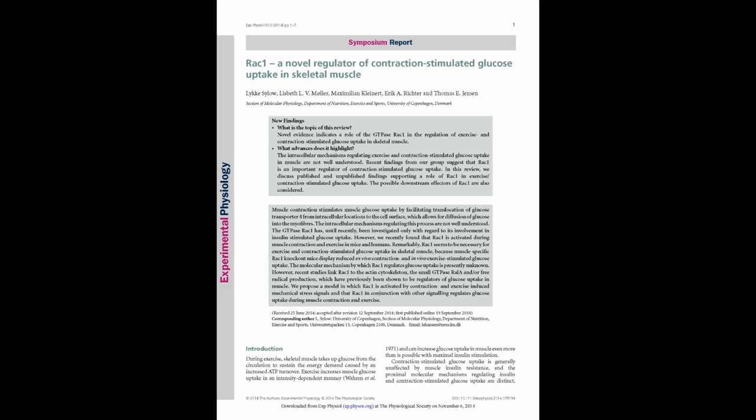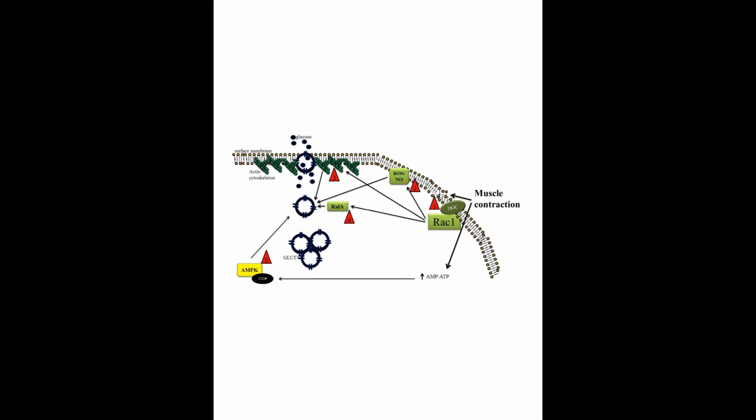Zulau and co-workers provide evidence for an important role of the GTPase RAC1 in contraction-induced muscle glucose uptake. Until recently, RAC1 was known only to facilitate insulin-stimulated glucose transport in skeletal muscle, but interestingly, RAC1 is activated also by muscle contractions in an AMP kinase independent manner, and stretch of the plasma membrane seems to be important for RAC1 activation. Recent studies link RAC1 to the actin cytoskeleton, the small GTPase RAL-A, and/or free radical production, all of which were shown previously to modulate glucose transport in muscle. It will be intriguing to know the full role of RAC1.